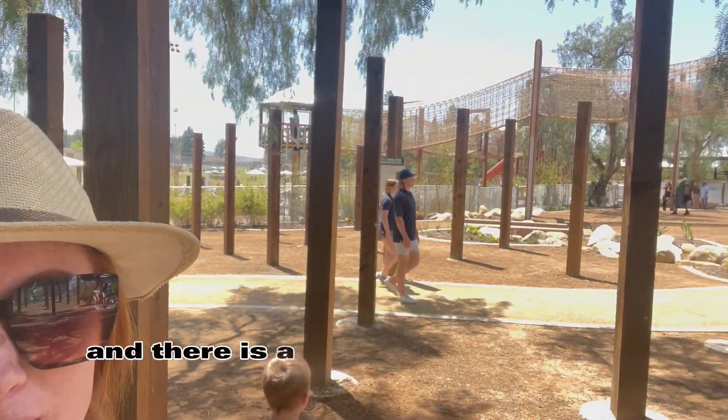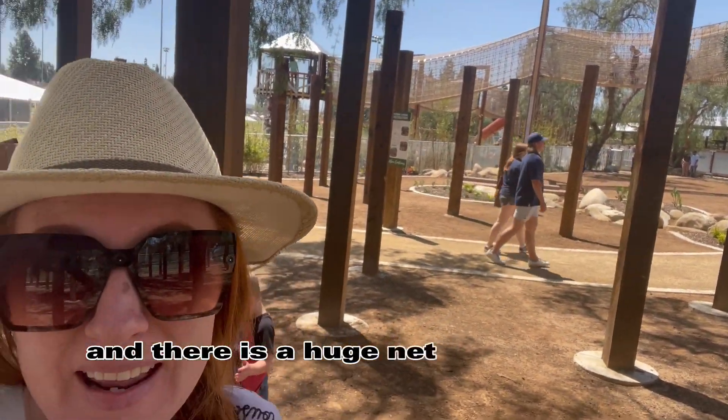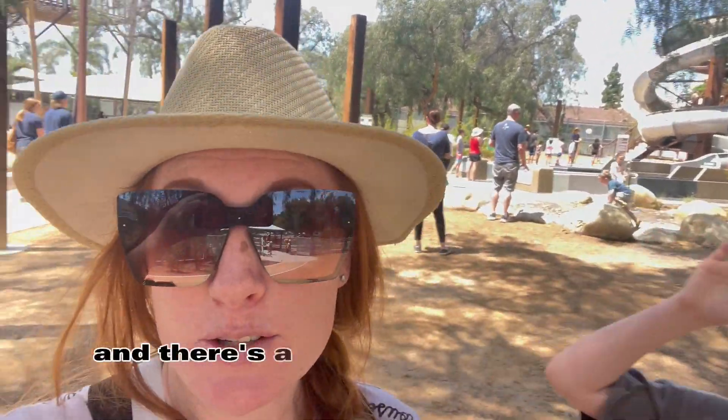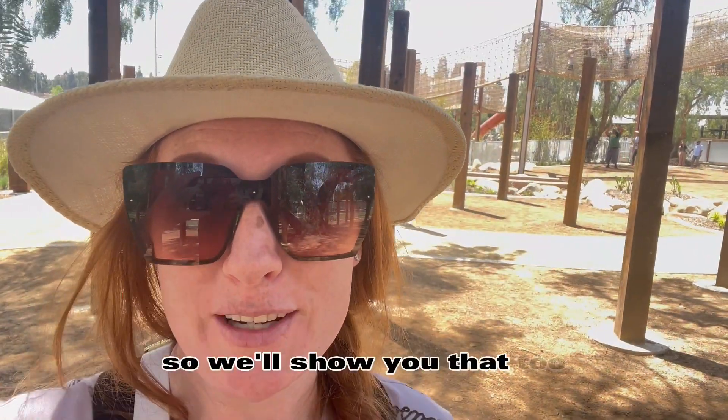We are in and there is a huge net to be able to climb up. The water slides are way over here, and there's a splash pad way back behind me, so we'll show you that too.